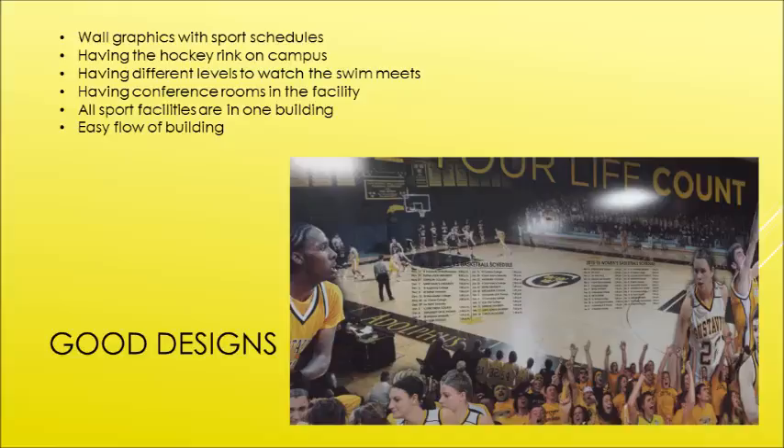They had different levels for the swimming pool to watch swim meets — they had an upper level and a lower level — so whatever view you wanted to watch, you could.